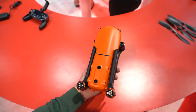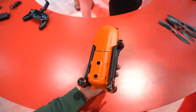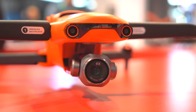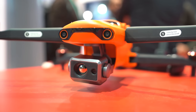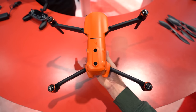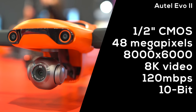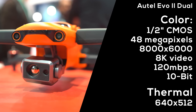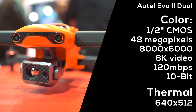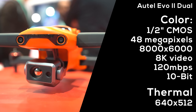Without a doubt the greatest thing shown in the drone section at CES 2020 was the brand new Autel Evo 2. We got three different versions: the Autel Evo 2, the Autel Evo 2 Pro, and the Autel Evo 2 Dual. It's one single airframe with three different cameras: an 8K sensor, a 6K sensor, and a dual sensor — one 8K RGB camera and one thermal sensor that shoots 640 images.